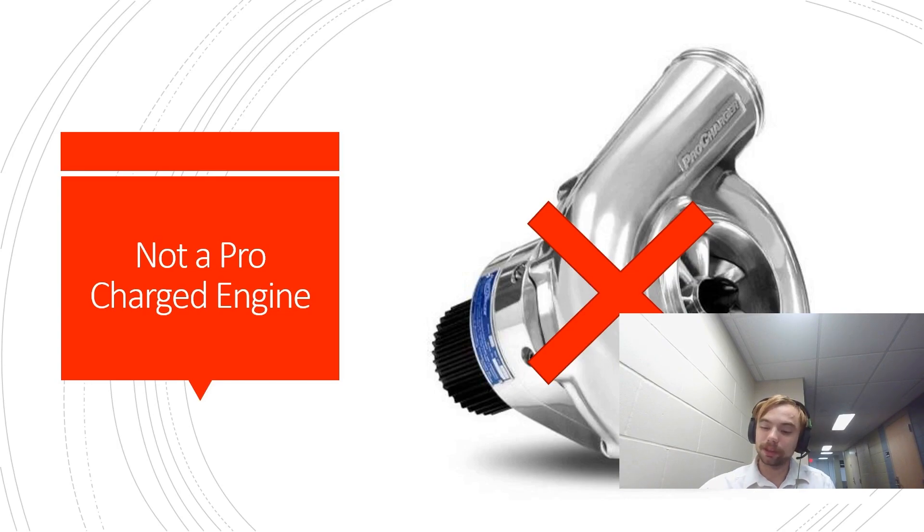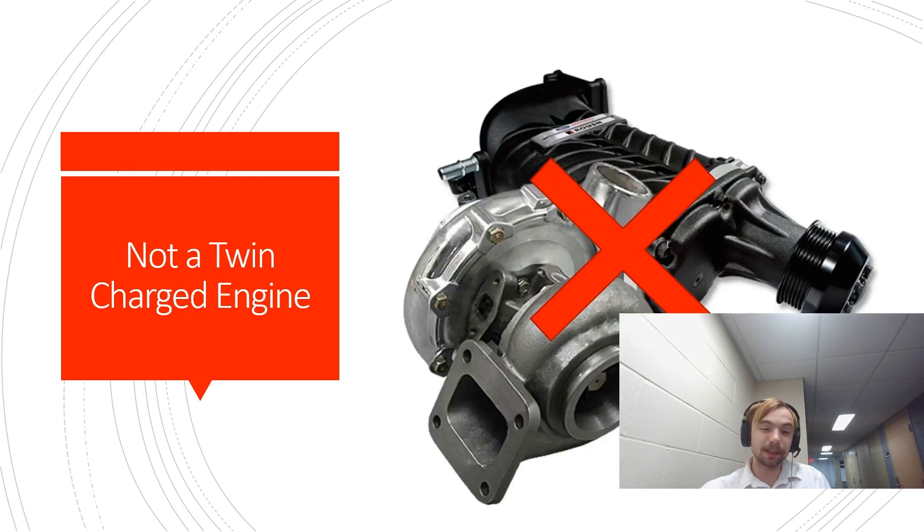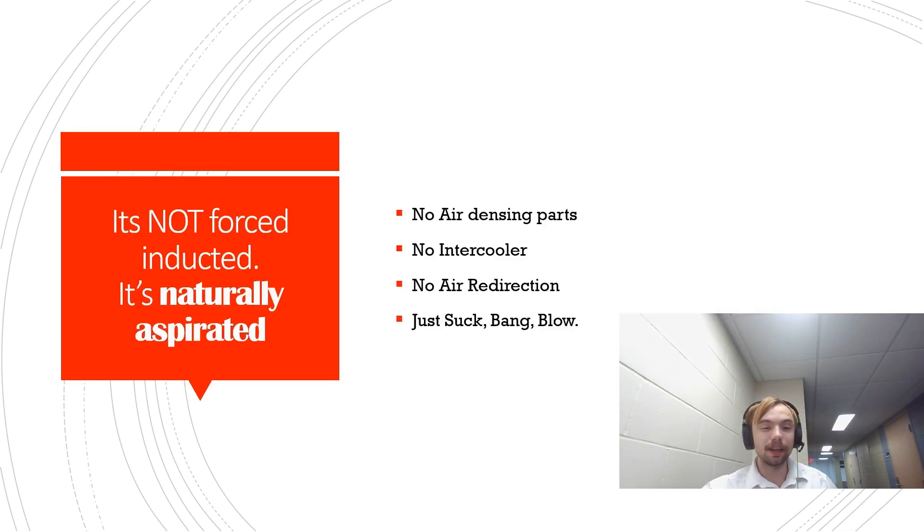It's not a procharger — it's not a belt-driven turbine that increases the density of air for your car's intake. And it's not a twin charger, because that's both a turbocharger and a supercharger attached to one engine. So, what is it? Well, it's in the name: Naturally Aspirated. It is natural. There is no additional air-densing parts attached to the engine — no turbocharger, no supercharger, no procharger, no twin charging.